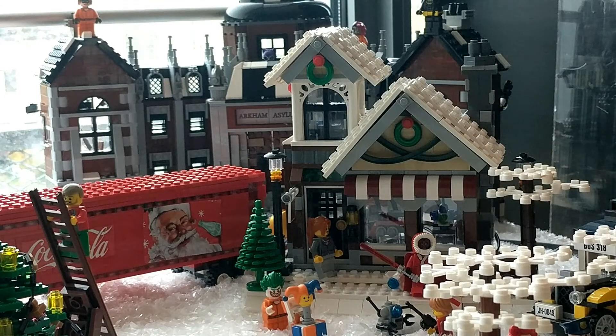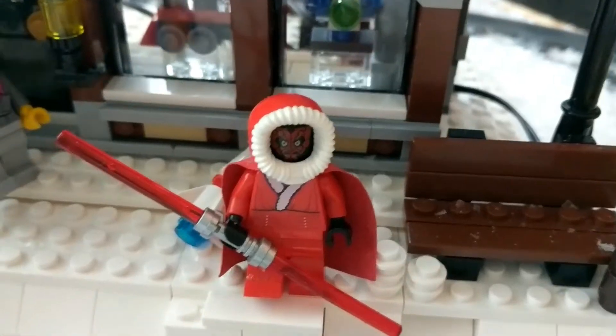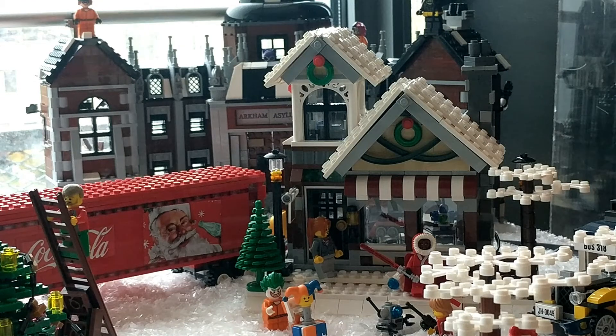All the way in the back we have the toy store, which is an official winter set. We actually lifted some sets up this time just to give it more dimension — otherwise it would be a little flat — to create a bit more dynamic. Right over here is Darth Maul in a Christmas suit; I picked him up at Dutch Comic Con this year and he looks awesome. In front of the toy shop is a kid playing with a robot he maybe just got, and the Joker playing with another toy. All the way in the back there is Arkham Asylum. It's not an official winter set, but there's snow on the roof and stuff, so I thought it works nicely.